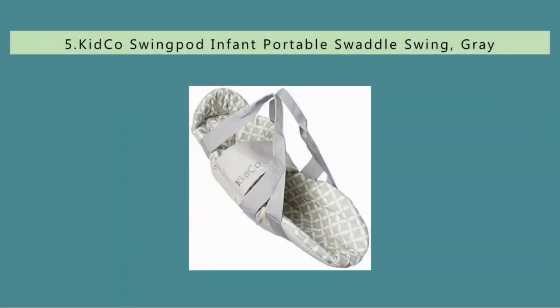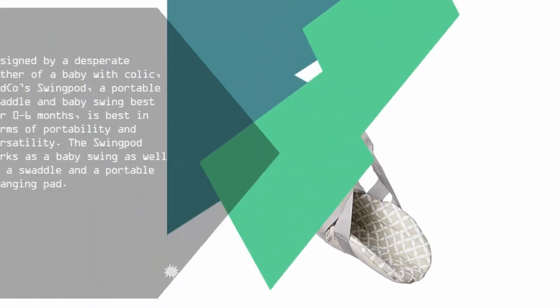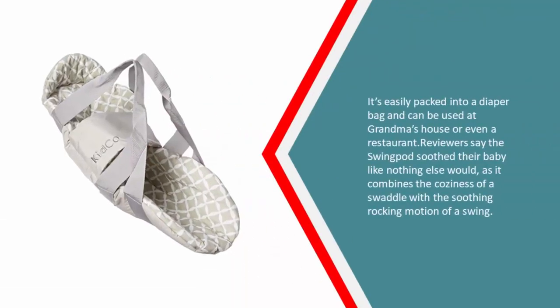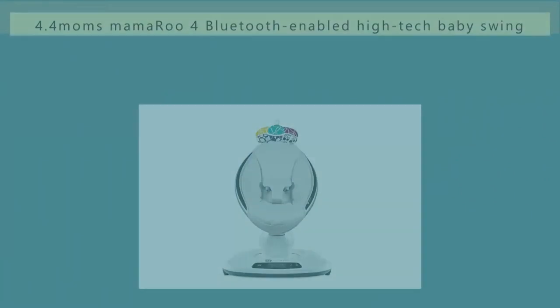Starting off our list at number five: designed by a desperate father of a baby with colic, the Kidco Swing Pod is a portable swaddle and baby swing best for 0 to 6 months. It works as a baby swing, a swaddle, and a portable changing pad. It's easily packed into a diaper bag and can be used at grandma's house or even a restaurant. Reviewers say the swing pod soothed their baby like nothing else, combining the coziness of a swaddle with the soothing rocking motion of a swing.